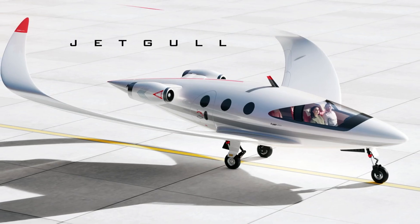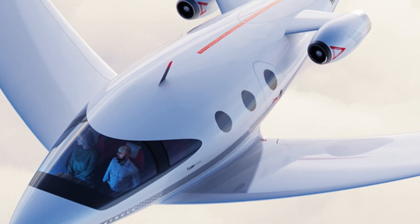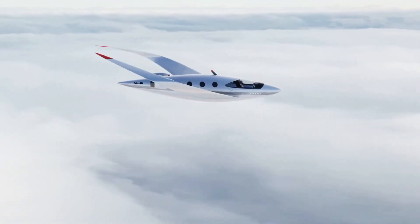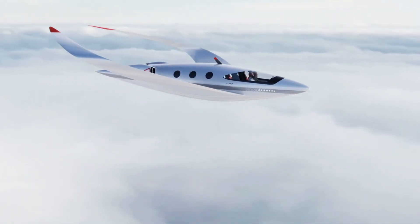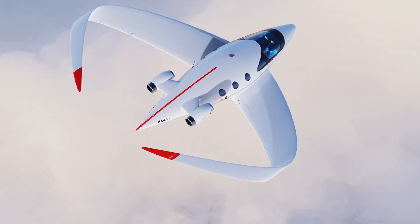With its wide fuselage, it can comfortably accommodate passengers or cargo, making it versatile for various applications. This forward-thinking design positions the JetGull as a front-runner in the push toward sustainable aviation, where both performance and environmental responsibility are at the forefront.